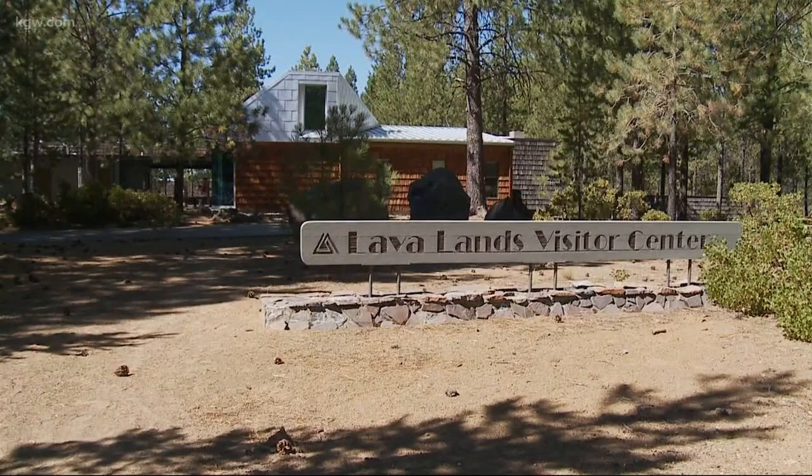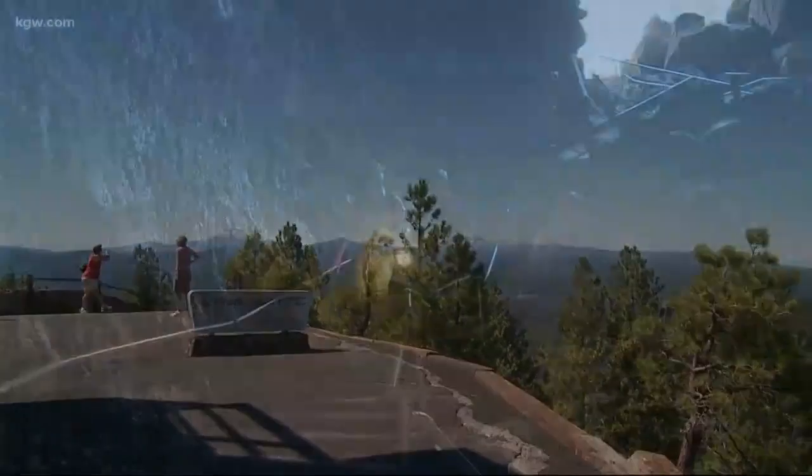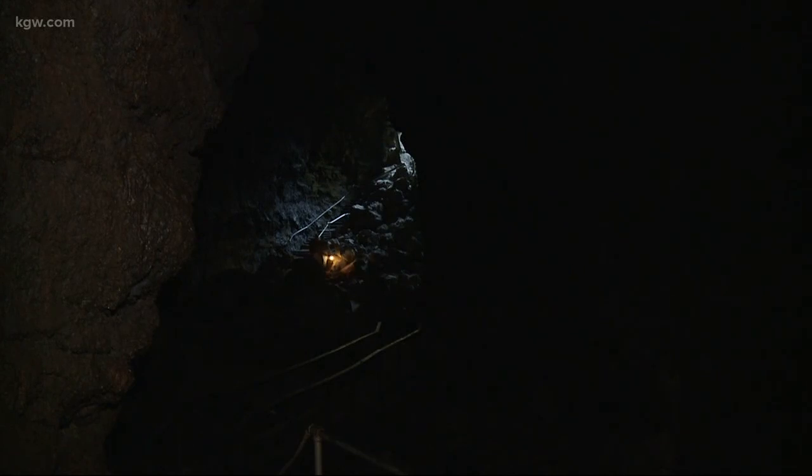A key place to start is the Lava Lands Visitor Center. There's a great viewpoint on the top of Lava Butte to overlook the area. Lava River Cave is a great lava tube — it's the longest in the state.